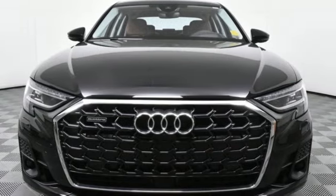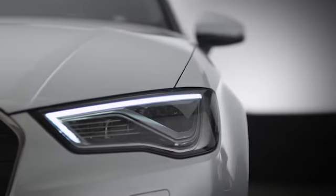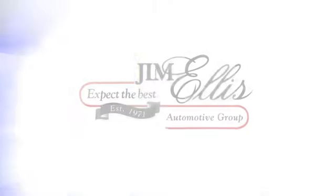Audi doesn't follow trends — it sets them. Hurry in today and see it for yourself at Audi Atlanta, where we prove every day that buying a car can be an enjoyable experience. Contact Audi Atlanta today or stop on by. We're conveniently located at 5805 Peachtree Boulevard in Atlanta.